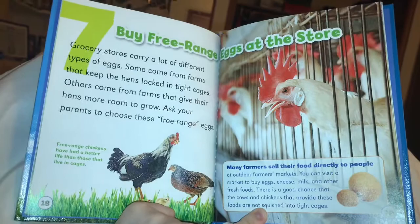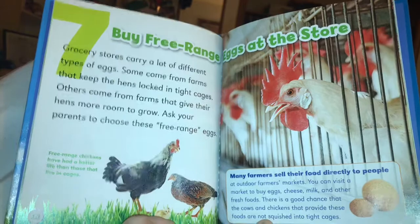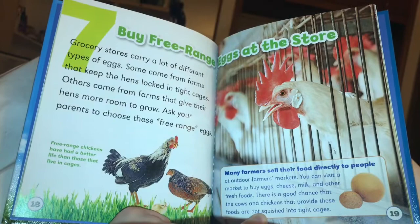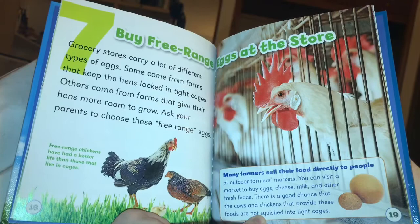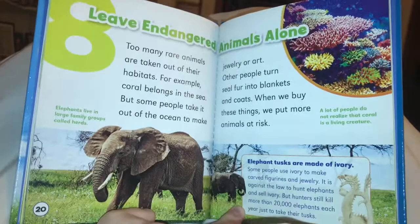Number seven: buy free-range eggs at the store. Grocery stores carry a lot of different types of eggs. Some come from farms that keep the hens locked in tight cages. Others come from farms that give their hens more room to grow — ask your parents to choose these free-range eggs. Free-range chickens have had a better life than those that live in cages. Many farmers sell their food directly to people at outdoor farmer's markets, and there is a good chance that the cows and chickens providing these foods are not squished into tight cages.